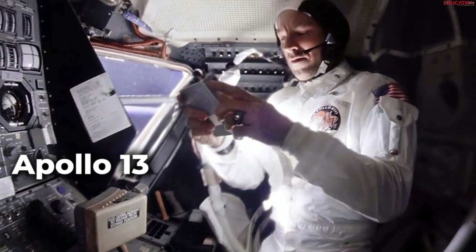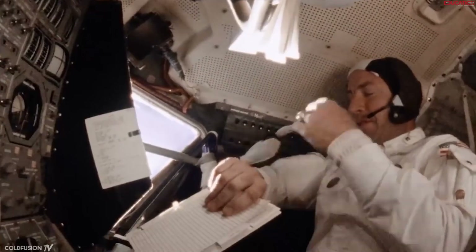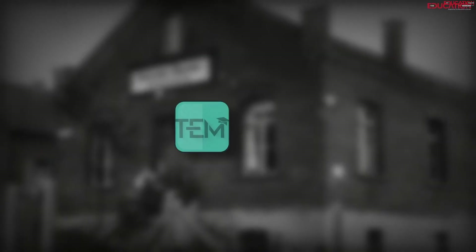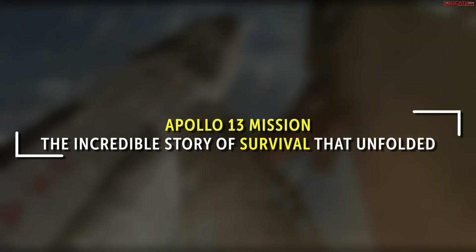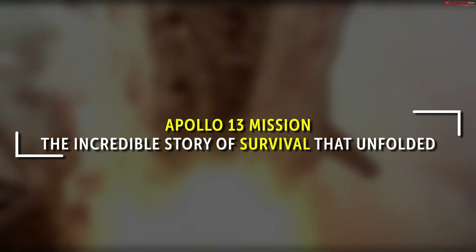Apollo 13, originally intended to be the third moon landing in history, instead transformed into a gripping tale of survival. Hello, and welcome to yet another informative video for The Education Magazine. In this video, we'll take a closer look at the Apollo 13 mission and the incredible story of survival that unfolded.